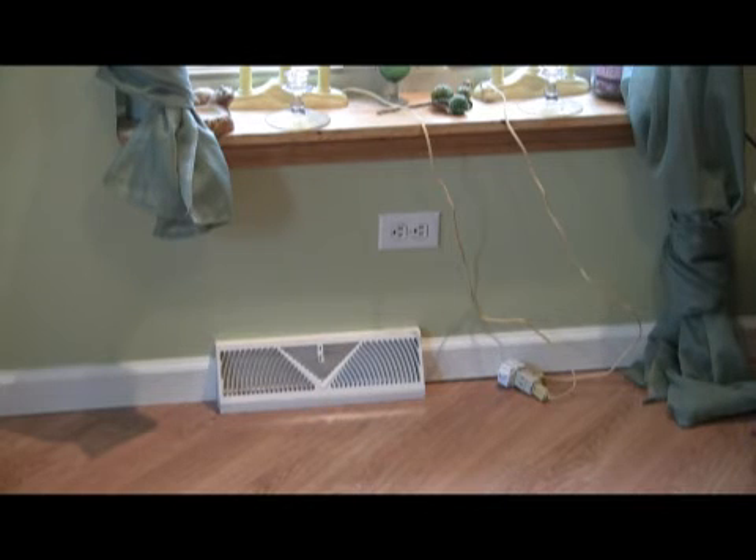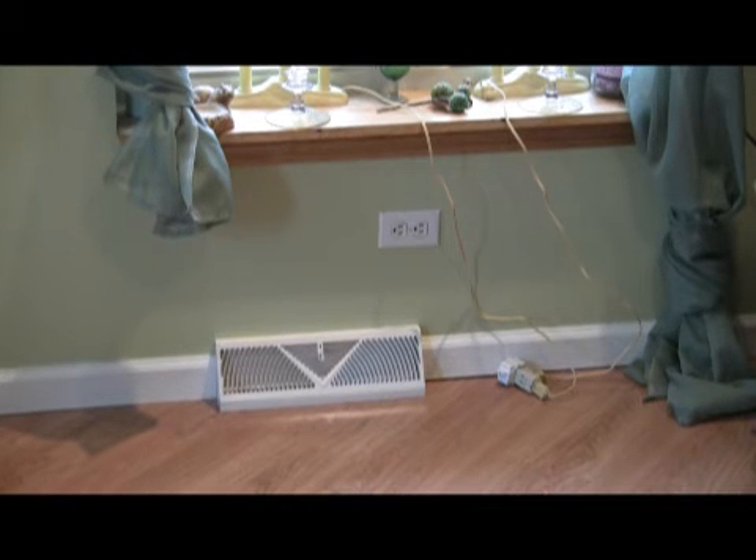The most important thing to remember about your ductwork is you have to have a supply in every room — that's where the heat and cooling comes out — and you must have returns, especially in bedroom areas. This is the supply register in the bedroom, where the heating and cooling comes out. In the heating mode, remember that delivery temperatures from the heat pump system have to be above 90 degrees at this point for you to feel comfortable.